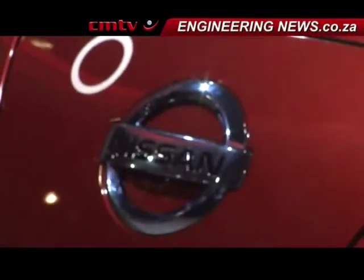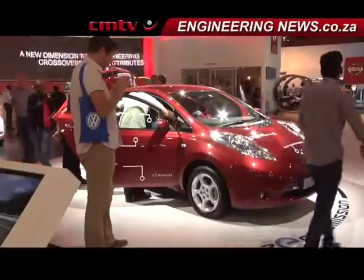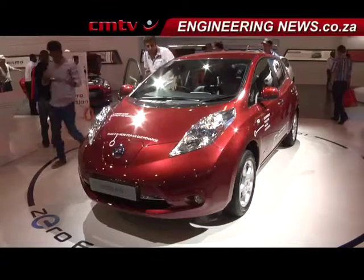The Nissan Leaf electric car would also be available in South Africa from November, starting with seven dealers in Gauteng, where charging stations would also be based. Other news making headlines this week: a South African manufacturer unveils its locomotive steering innovation, and the Thales Group unveils its integrated airport security offering.